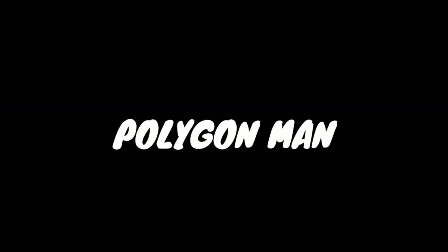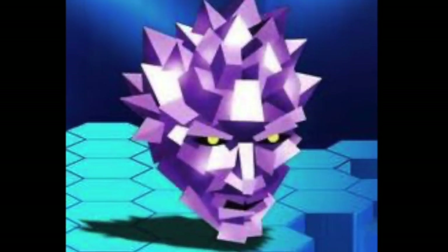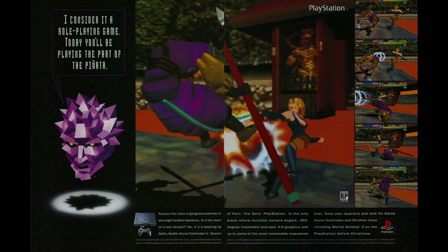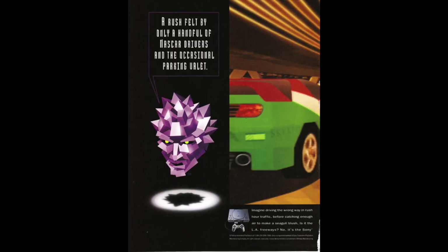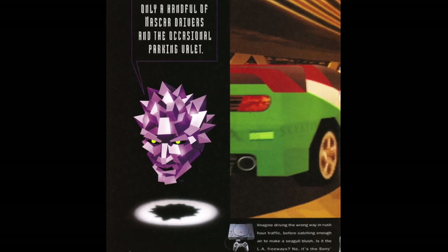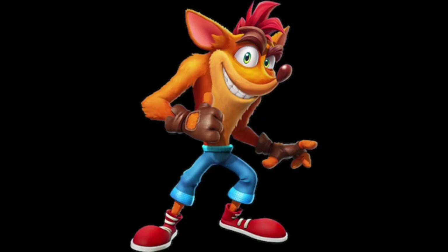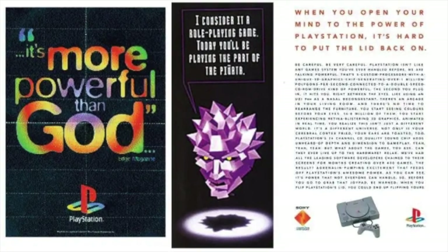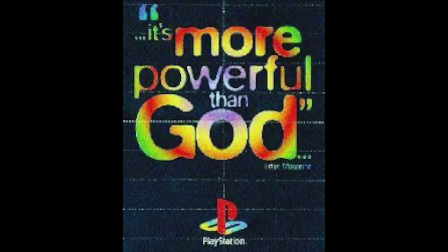Polygon Man was PlayStation's first mascot. Intended to help market the PlayStation to a younger audience, Polygon Man appeared in ads before the PlayStation's launch, though he would eventually be dropped in favor of more popular characters like Crash Bandicoot. He's also somewhat infamous for an ad he appeared in stating that the PlayStation was more powerful than God. Who thought that ad would be a good idea?